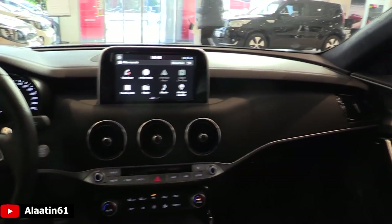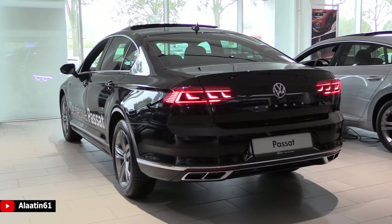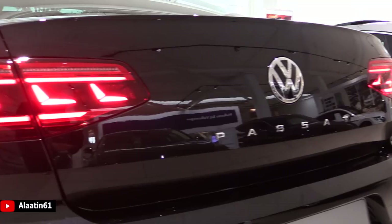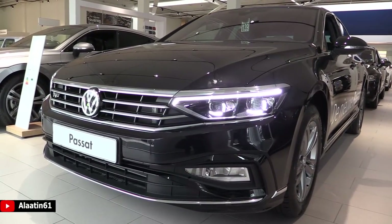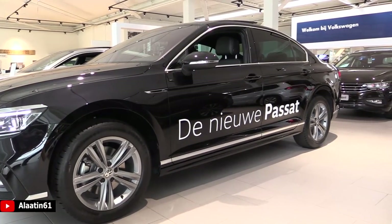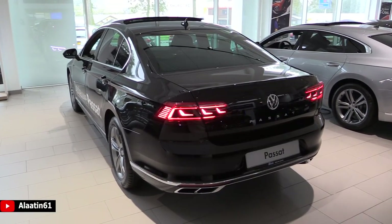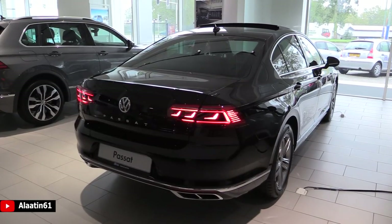Now the Volkswagen Passat — this is the all-new generation. For the first time it has the EQ light LED matrix light system and beautiful dynamic turn signals at the back with new LED taillights. This one has the R-Line exterior package, giving a more aggressive front and rear bumper and different rims. It has the new 1.5 TSI four-cylinder petrol engine producing 150 horsepower and 250 newton meters of torque. It's front-wheel drive but you can also buy it with the 4Motion all-wheel drive system, 0 to 62 in 8.4 seconds, top speed 215 kilometers per hour. It has a 7-speed DSG automatic transmission, but you can also buy it with the 6-speed manual. Fuel economy is 5.1 liters combined per 100 kilometers, 4.4 on the highway, 6.2 in the city.